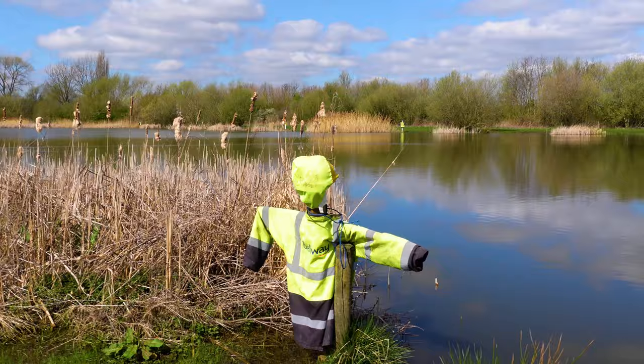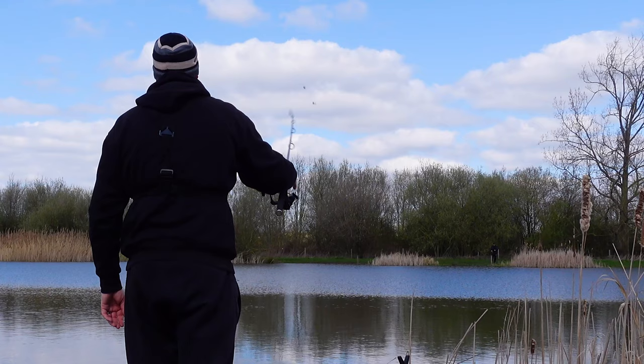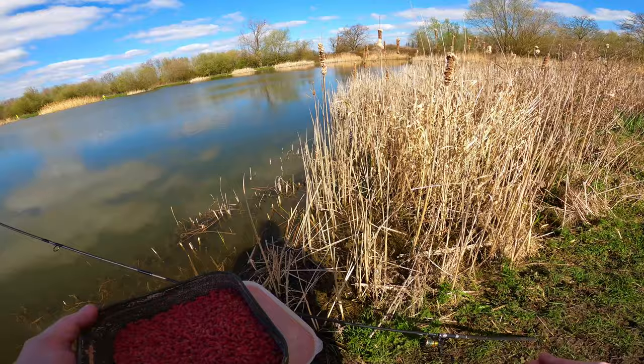I've got worms as hookbait and I've just cast that out. Over the course of the next three or four hours I'll be chopping and changing, trying to work the hookbait along this margin line and hopefully catch a few fish. There's carp, perch, tench and even eels in here — a right mixed bag. I've just come for a bend in the rod, so hopefully we can get a few fish this afternoon.